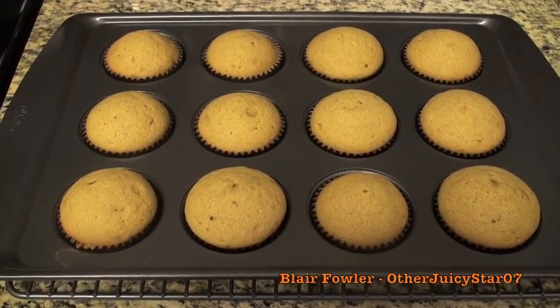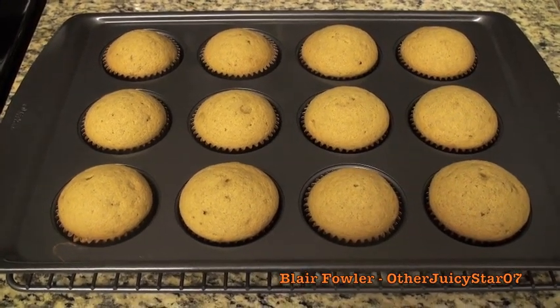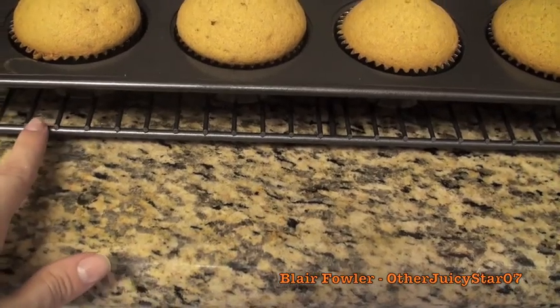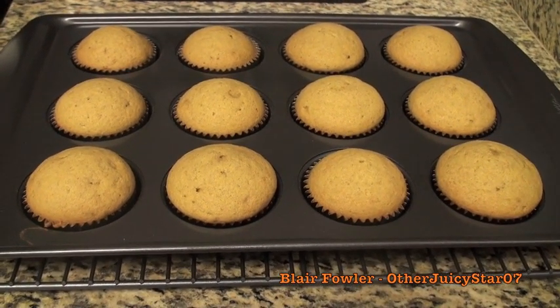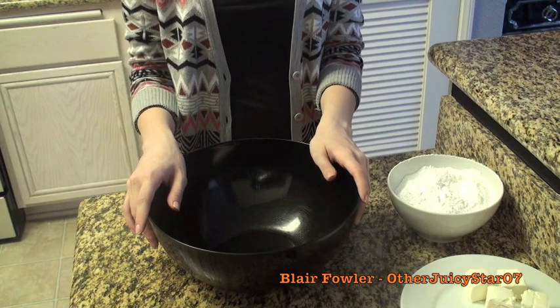While the cupcakes bake for about 18 minutes, go ahead and clean up the dishes. My least favorite part of cooking is doing the dishes, but I find that if I clean while something's in the oven it's out of the way. My cupcakes took 19 minutes to bake. I have a wire rack set up — put the muffin pan on the wire rack, cool for about 10 minutes, then move the cupcakes directly onto the rack to continue cooling.